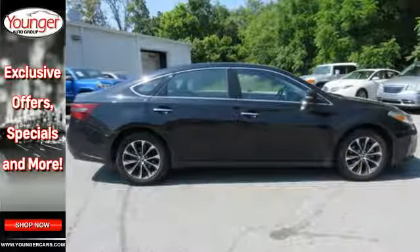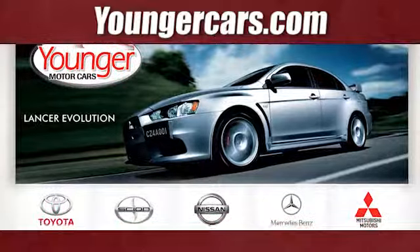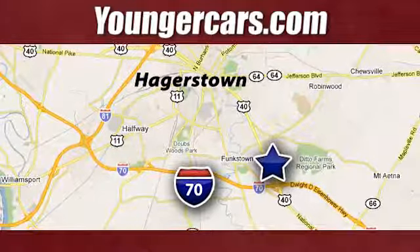Experience all the Avalon has to offer today. Visit our website at youngercars.com. We're conveniently located at 1945 Dual Highway in Hagerstown, Maryland.